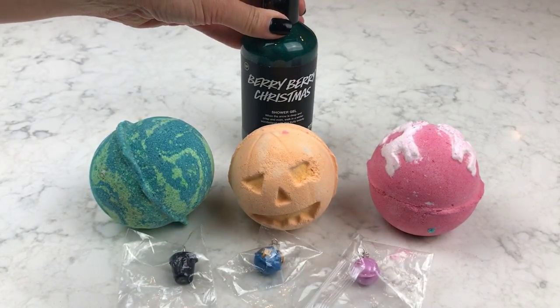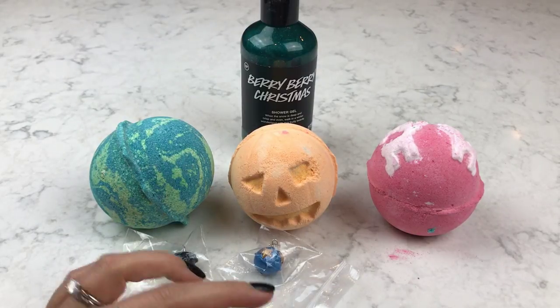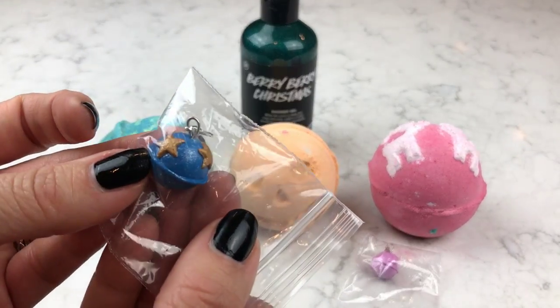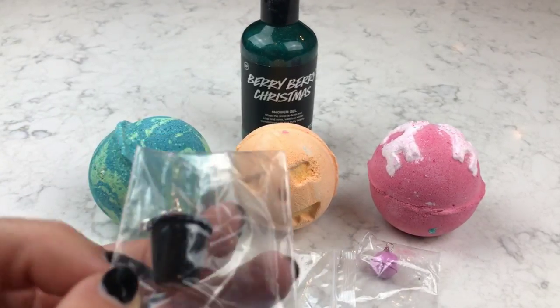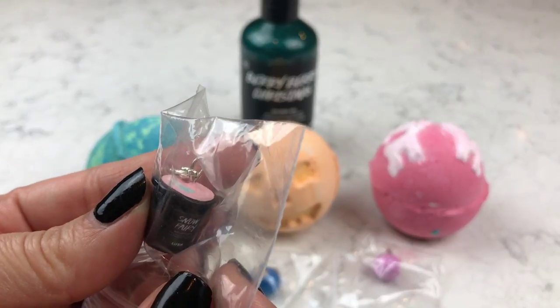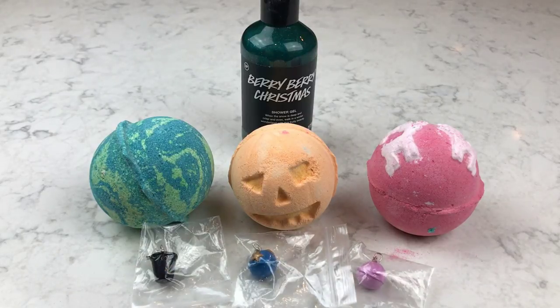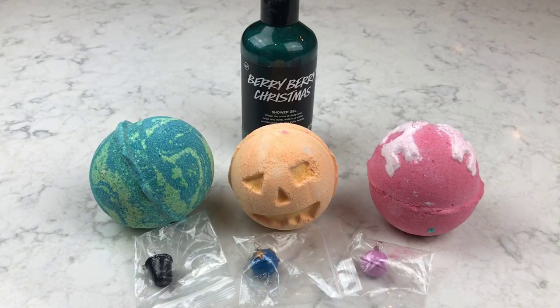I gave away a Lush charm bracelet on Instagram not too long ago, and these are just a few of the charms I have left over — this is a Twilight and a Shoot for the Stars, my favorite one, and this is just a pot of Snow Fairy, so cute. If you have an existing charm bracelet or would like to get one or some more charms, I can list the link down below to the Etsy shop where I got these.